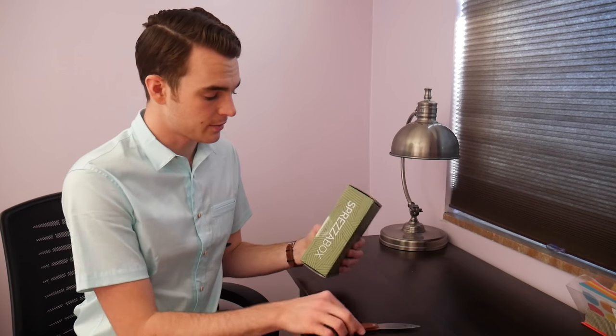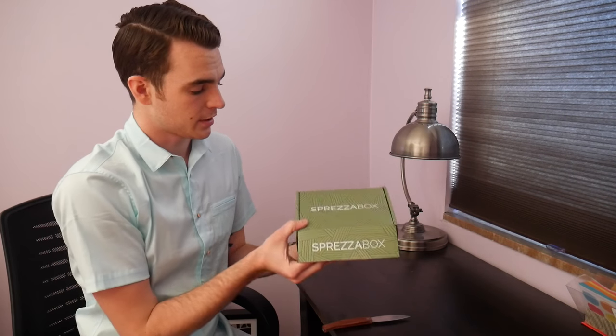Hey gents, today we're taking a look at Sprezzabox — this is the November delivery from them. Before we jump in, make sure you subscribe to learn about the best menswear on the internet. If you want to sign up for Sprezzabox, you can get 10% off by using my link and code below. And if you want to win this shirt, I partnered with the company On You to give away three of these shirts and one grand prize of their stretch jacket worth $325. I'll put a link to that video up in the top here.